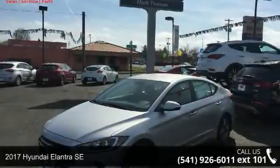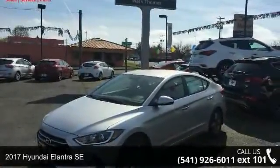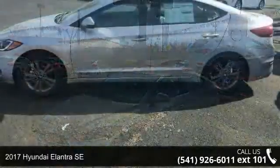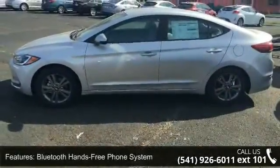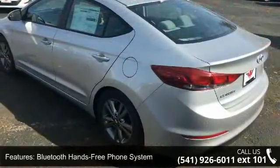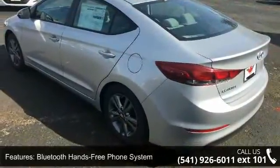Step into the 2017 Hyundai Elantra SE. If you are looking for a first-rate auto, this one could be yours today. This vehicle comes with a reliable 4-cylinder engine connected to a smooth-shifting automatic transmission.